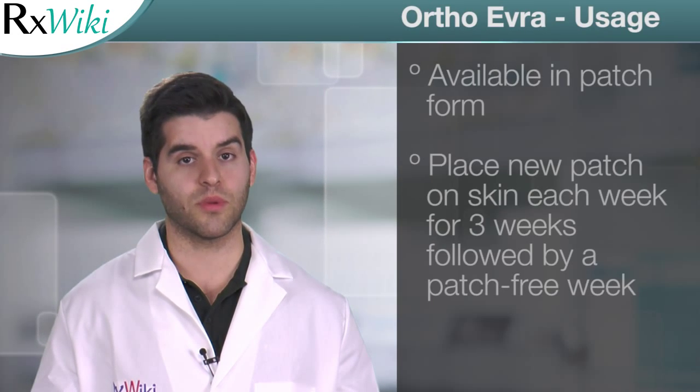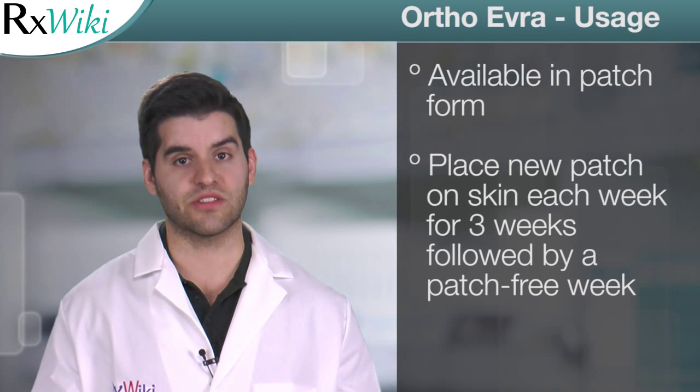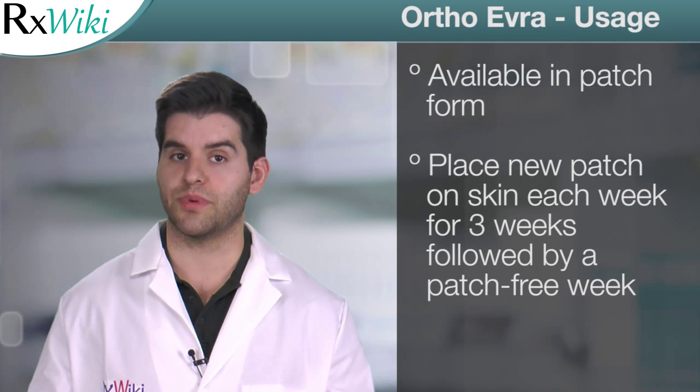This medication comes in the form of a patch to be placed on the skin for three weeks, followed by a patch-free week. This cycle is repeated every 28 days.